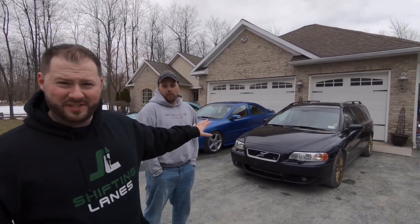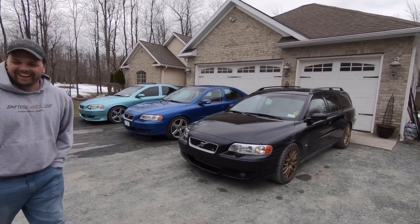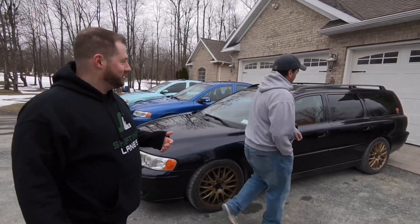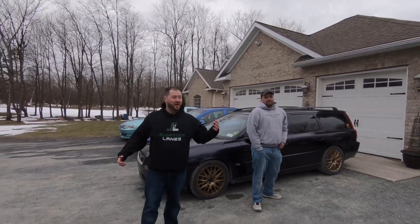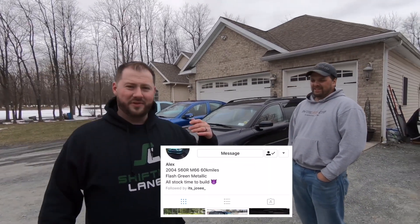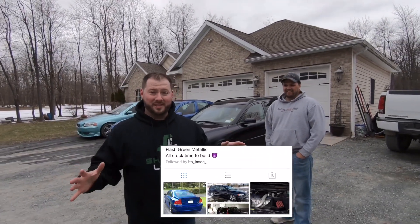So basically, what we've done is we've gone ahead and bought an M66 manual Volvo V70R. It's a wagon, and as you can see, we are not at our place at all. We are actually at the home of Alex Spinner. You guys might know him from the P2R group on Facebook or the forums.